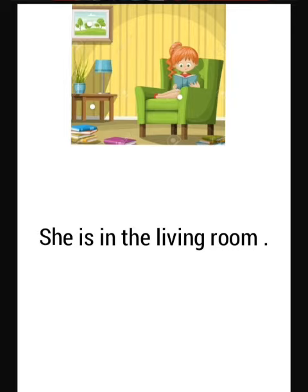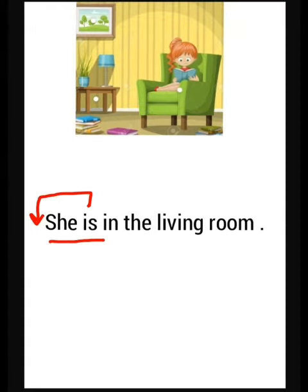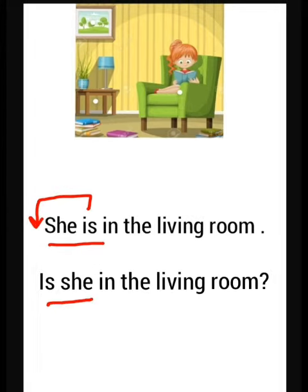How can we make this sentence into a question? We take the 'is' and we put it before the pronoun 'she'. So it becomes: Is she in the living room? Is she in the living room?